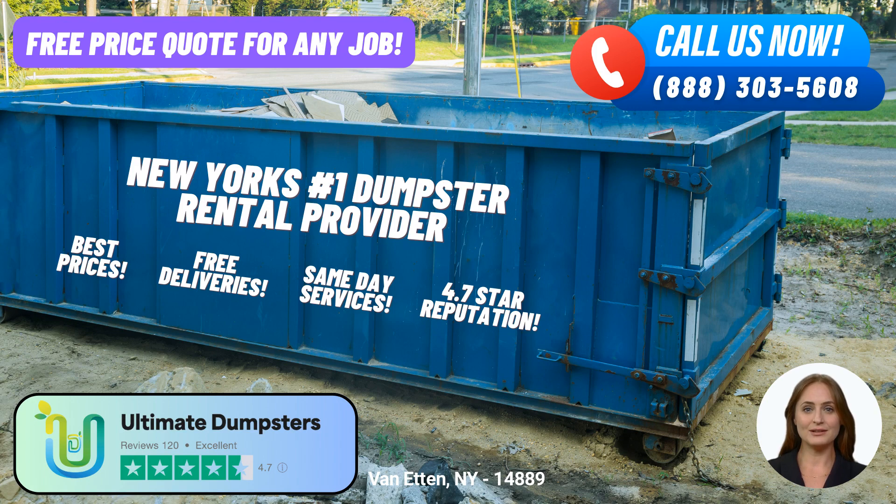They offer roll-off dumpsters in various sizes, including 10-yard, 12-yard, 15-yard, 20-yard, 30-yard, and 40-yard options. These different sizes cater to a wide range of projects, from small residential clean-outs to large-scale construction and demolition debris removal.